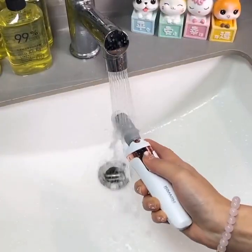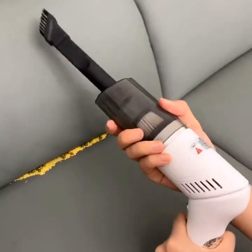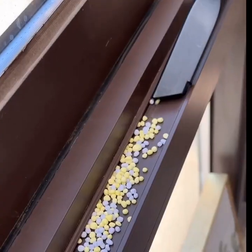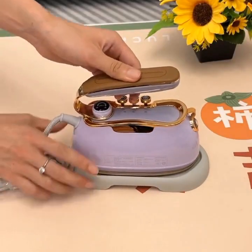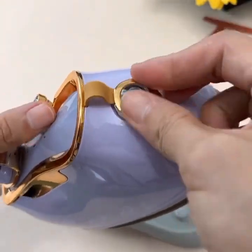Finally, smart home security cameras offer a convenient and efficient way to monitor your home when you're away. With its high-definition camera and motion sensor, you can keep an eye on your home from anywhere in the world. This gadget is perfect for busy professionals and frequent travelers who want to ensure that their home is safe and secure.